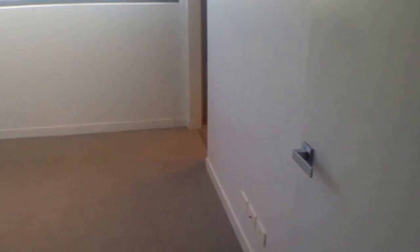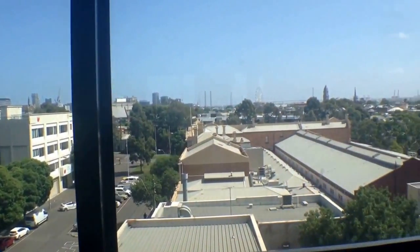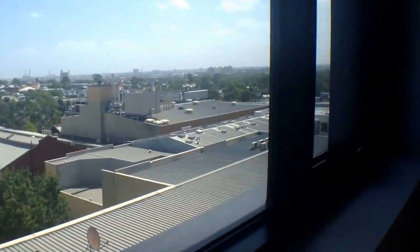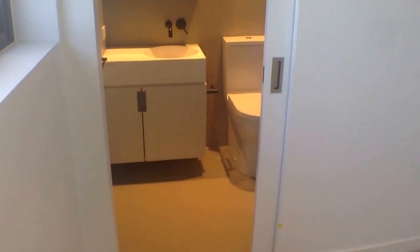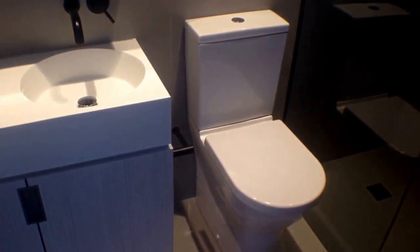Making our way around the corner now into the master bedroom, flooded with natural light, great views over to the west. The Melbourne Eye and the Bolte Bridge over there in the distance. And then we go down into the ensuite bathroom. Plenty of storage underneath the vanity there, good size shower and then good built-in robes in this bedroom as well.